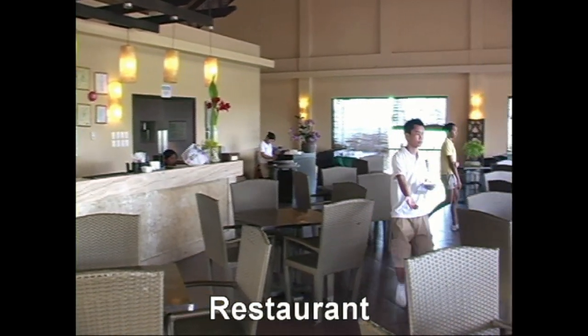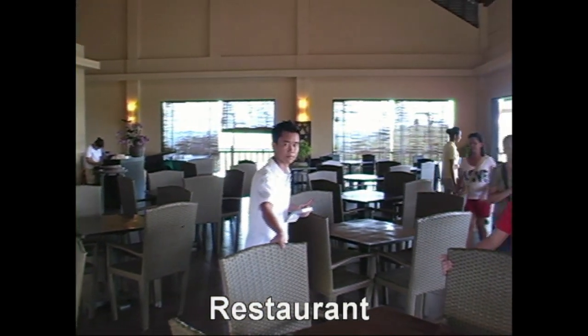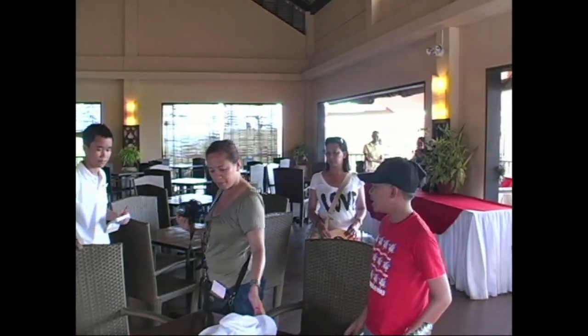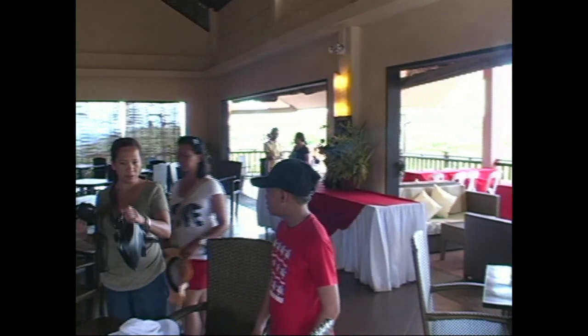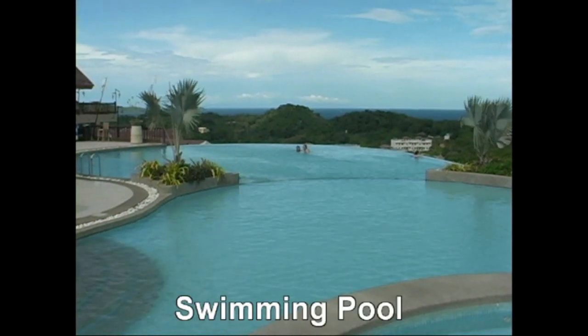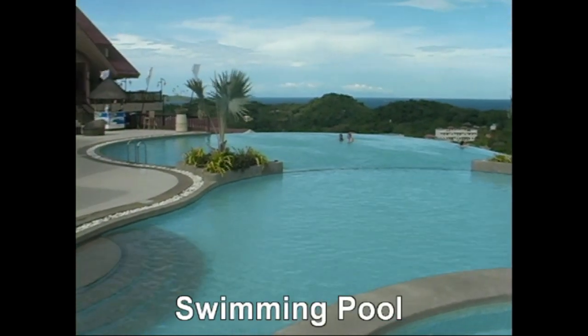Here we have the restaurant, which overlooks the pool, the golf course, and also the east side of Boracay Island. Just fantastic views, and the restaurant is open all the way around, so you're going to have a lot of fresh air. Here's the swimming pool — a large infinity pool.